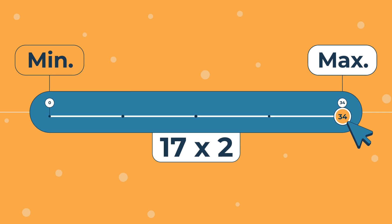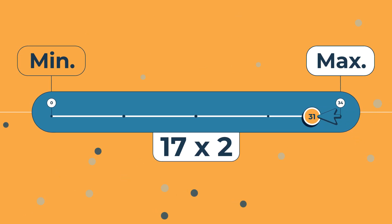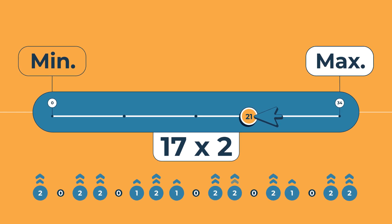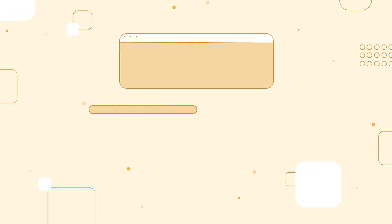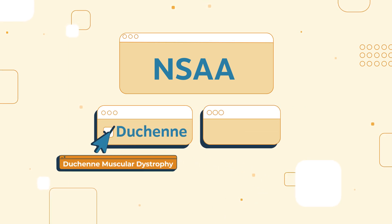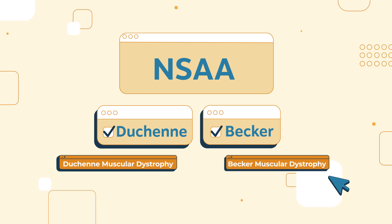A score of 34 means that Duchenne or Becker isn't really limiting your movement yet. But the lower your score, the more effect it's having. The NSAA is a well-established tool for Duchenne muscular dystrophy, and is now being used to assess movement impact in Becker too.